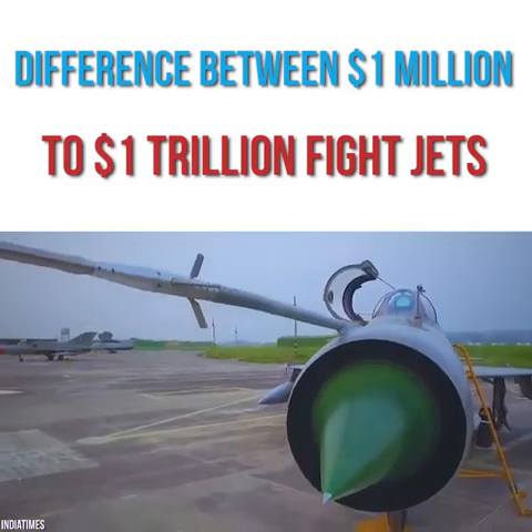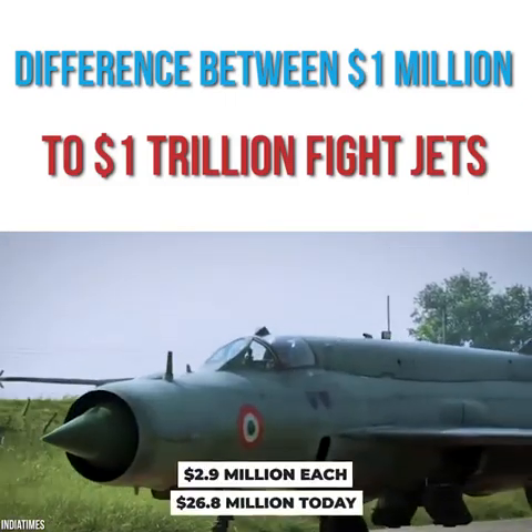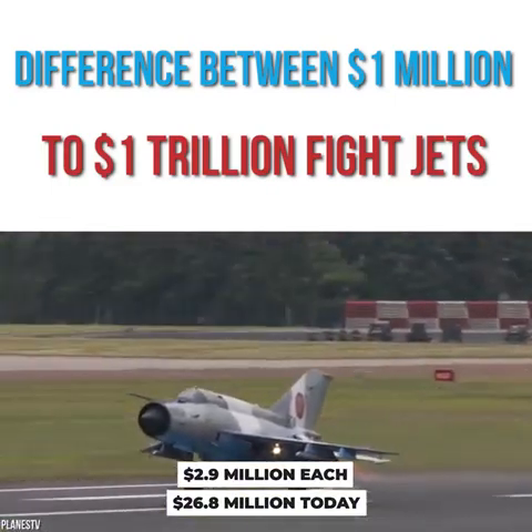When they were first introduced back in 1959, they cost around $2.9 million each — around $26.8 million in today's money.